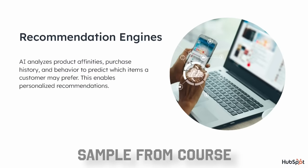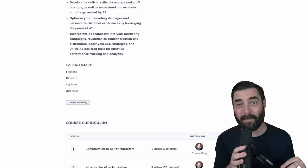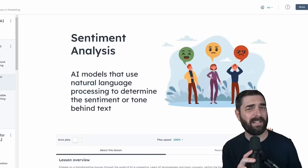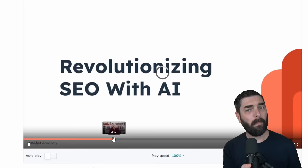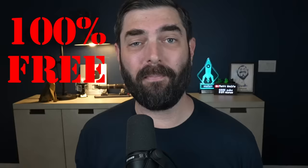AI recommendation engines can also analyze product affinities, purchase history, and behavior to predict which items a customer may prefer. Before I went down the AI rabbit hole, my personal career was in digital marketing. I combined my love for digital marketing and my love for AI to create the career I have today — that's why I think this free Academy course from HubSpot is the perfect complement to this channel. Over the course of 15 videos, you'll learn from HubSpot Academy's senior professor Crystal King. Again, 100% free — the link is in the description below. Thank you to HubSpot for sponsoring this video.